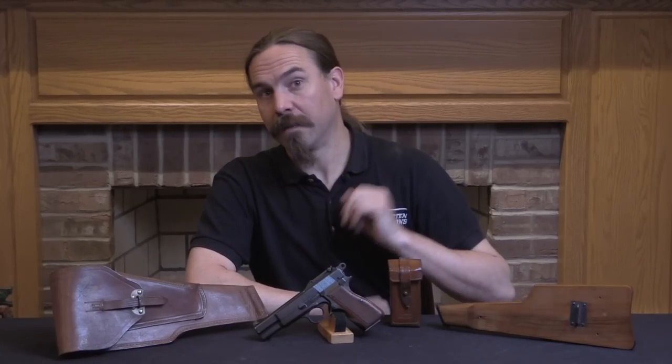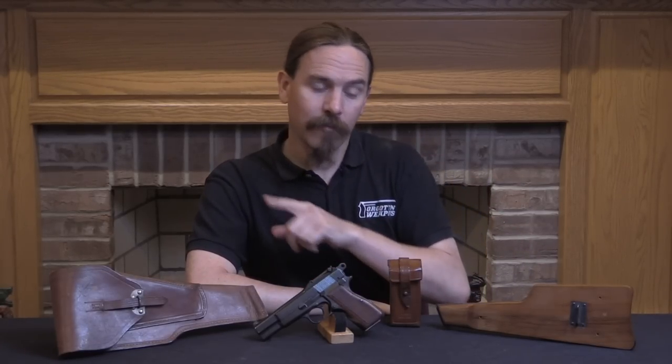Hey guys, thanks for tuning in to another video on ForgottenWeapons.com. I'm Ian McCollum, and today we are taking a look at the most common pre-war Browning High Power, and that is the Belgian Army contract for them, complete with all of its associated ephemera.